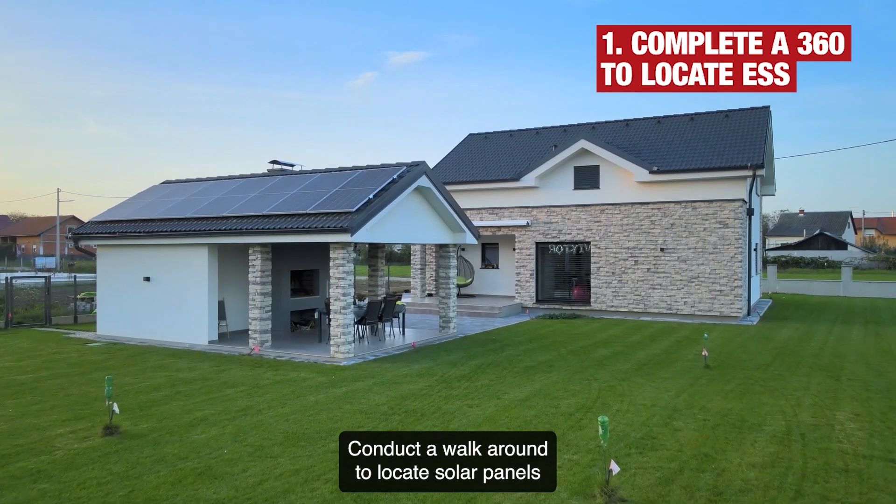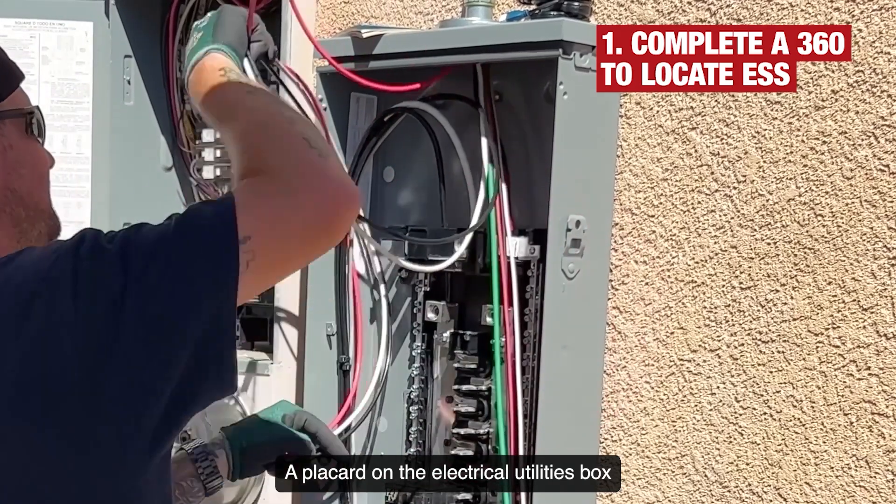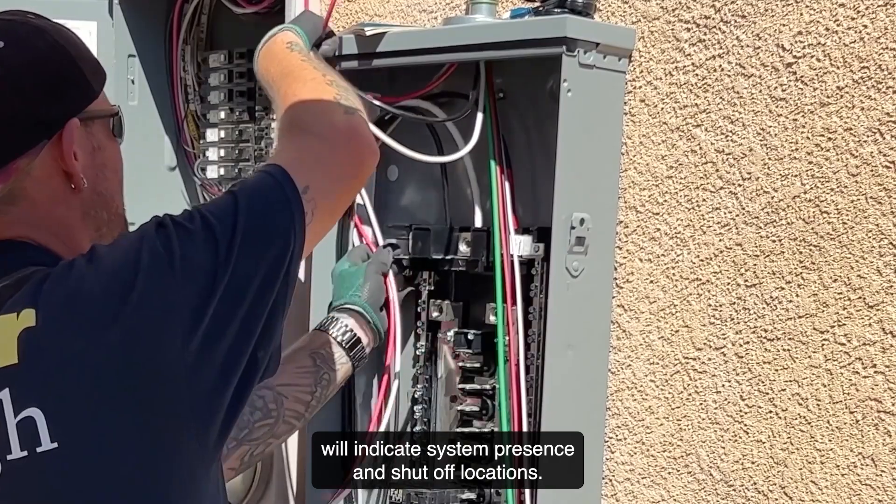Conduct a walk around to locate solar panels or energy storage systems. A placard on the electrical utilities box will indicate system presence and shut off locations.